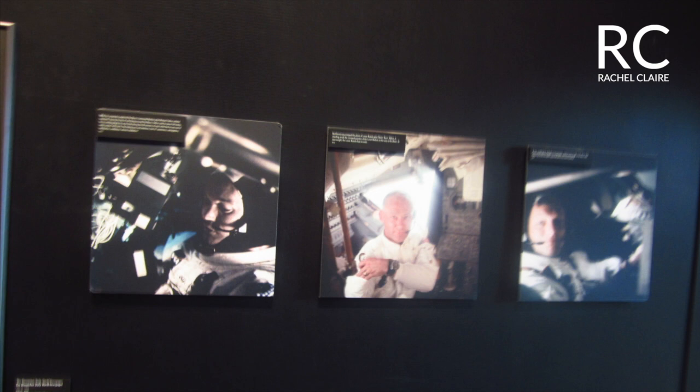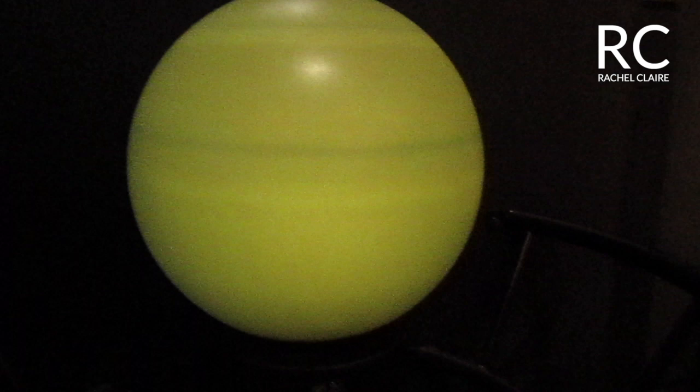This is a much darker section of the museum featuring space-related information. You can just click on something and it changes. So if you want to see Saturn, it turns into Saturn. If you want to see the Sun, it turns into the Sun.